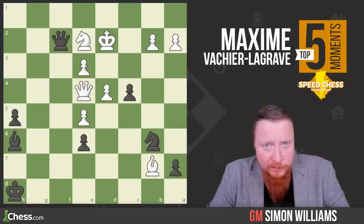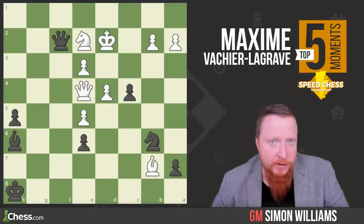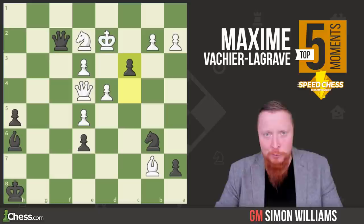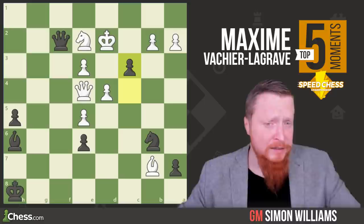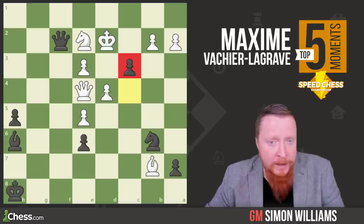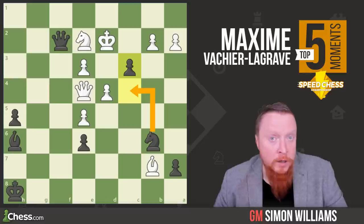Yet again, the world champion stumbles to crisp tactics from MVL. It's black to play. Black has a little bit of pressure, but how can he increase that pressure here? C3 check. It's amazing how all of these examples start with a little pawn sacrifice from MVL. This move is a really nice example of clearance of a square — seeing the potential of your pieces and making room for them; in this case, the knight to enter in the attack.